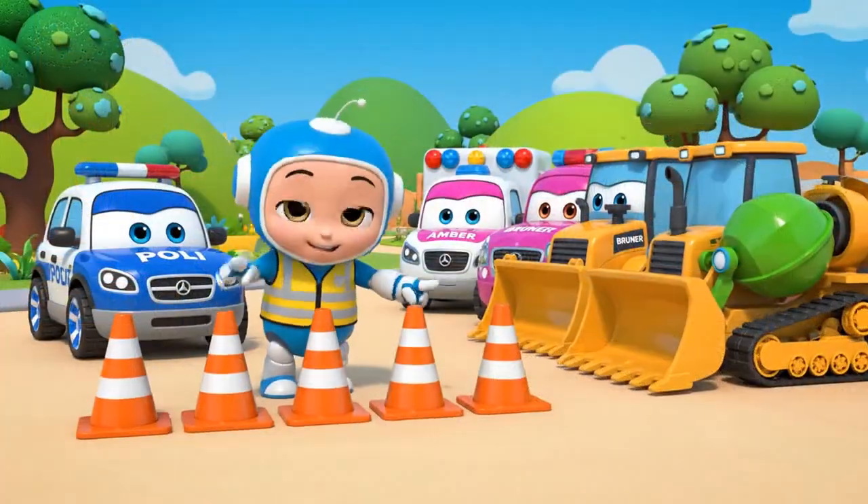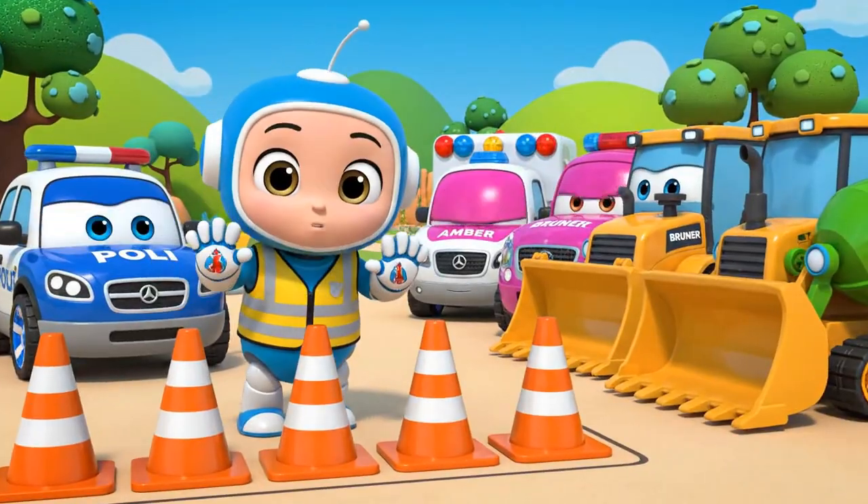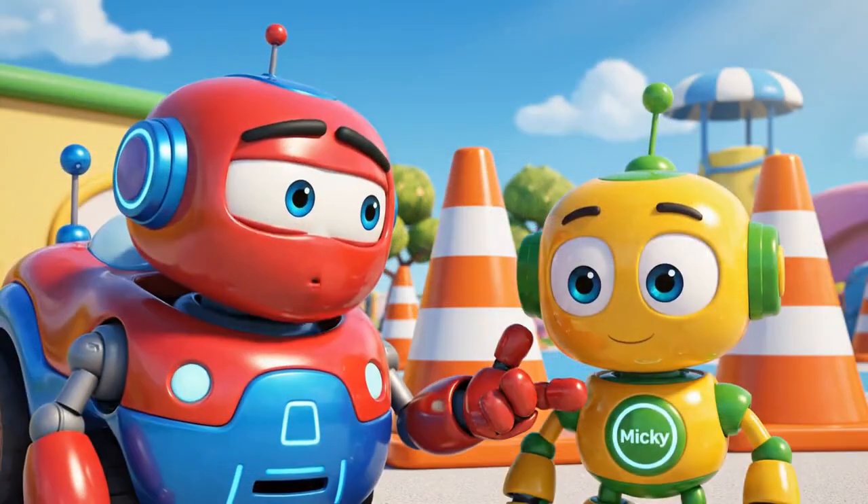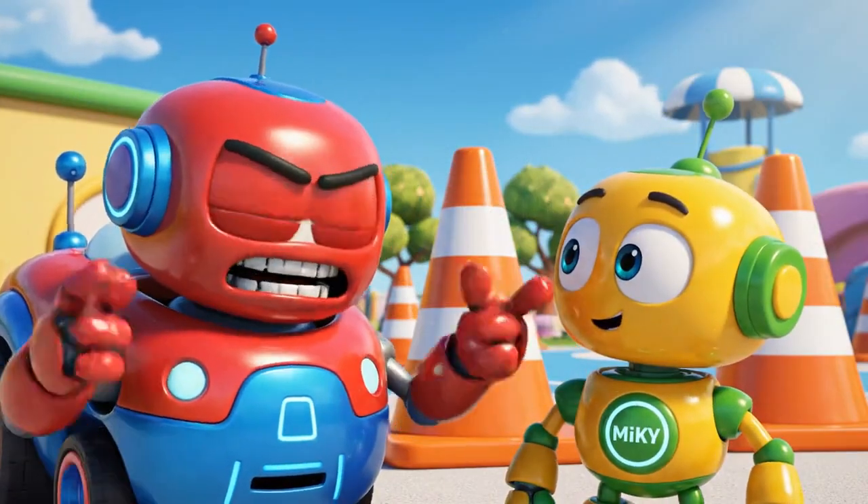K-Team, today's lesson is about safety cones. Cones are like a warning — be careful, don't come here. Cones are just in the way. They slow us down.